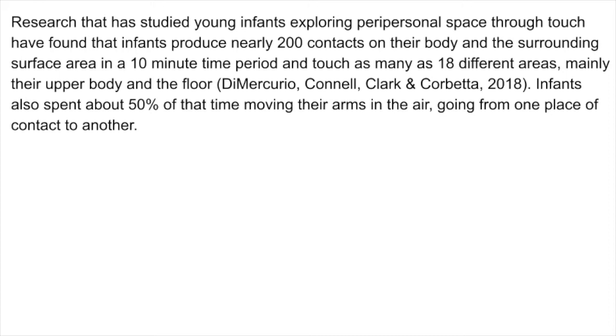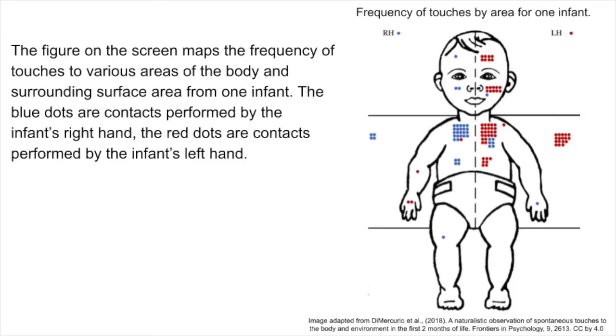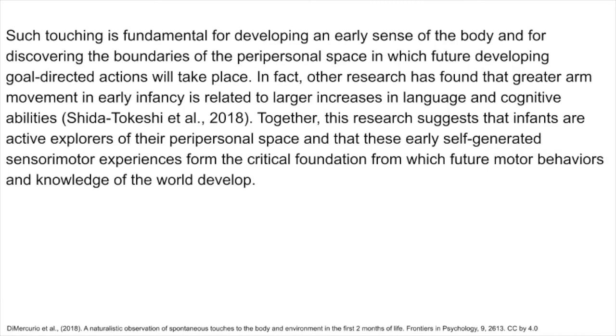Infants also spend about 50% of that time moving their arms in the air, going from one place of contact to another. The figure on the screen maps the frequency of touches to various areas of the body and surrounding surface area from one infant. The blue dots are contacts performed by the infant's right hand, and the red dots are contacts performed by the infant's left hand. Such touching is fundamental for developing an early sense of the body and for discovering the boundaries of the peripersonal space in which future developing goal-directed actions will take place.